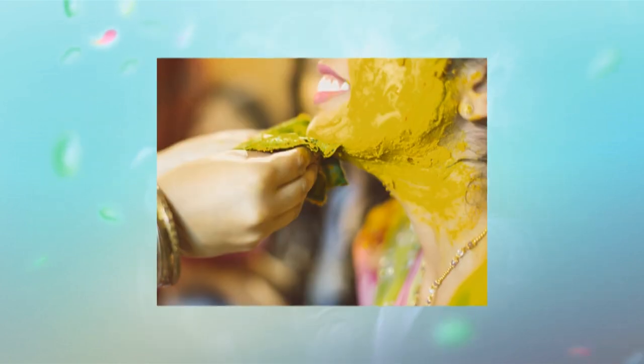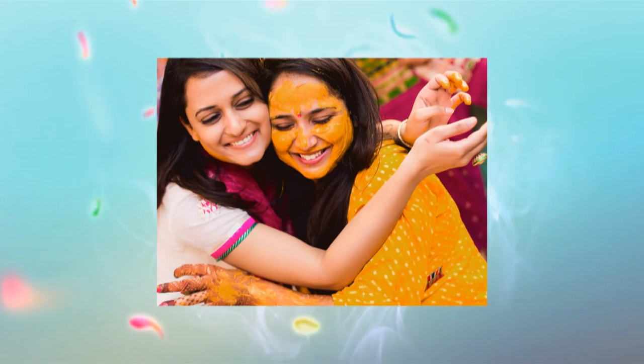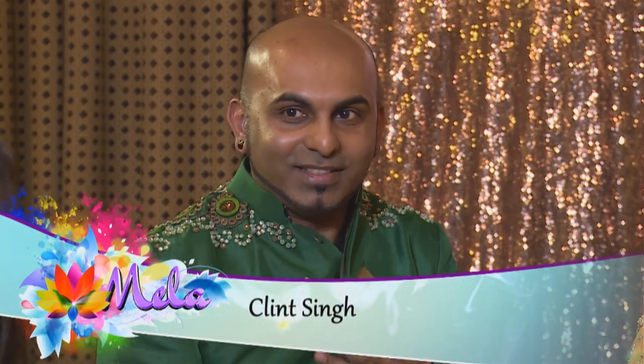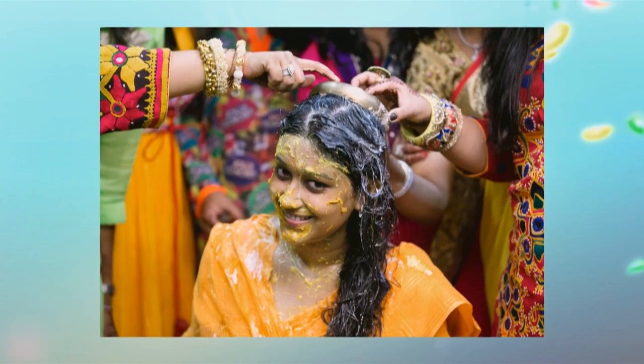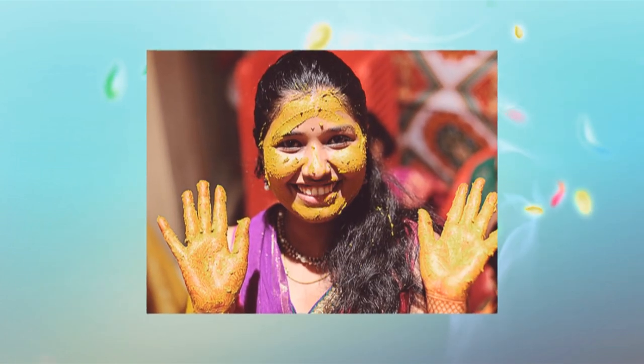The use of turmeric paste as a ritual skin colouring agent is known as Harti, and separate ceremonies are held at the homes of the bride and the groom on the day before the wedding. Most people believe it was for beautifying the skin, but at the same time it's also a cleansing ritual — the final cleansing ritual that the bride goes through just before she officially enters into the new family.